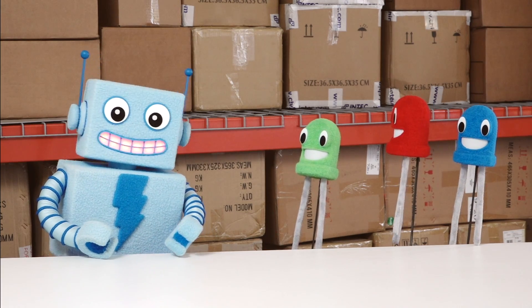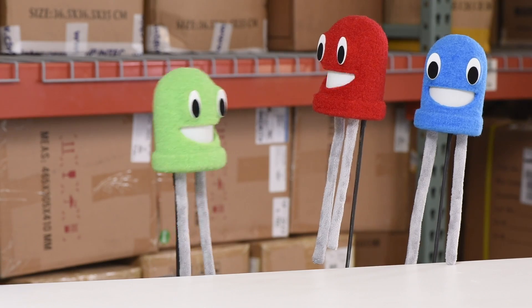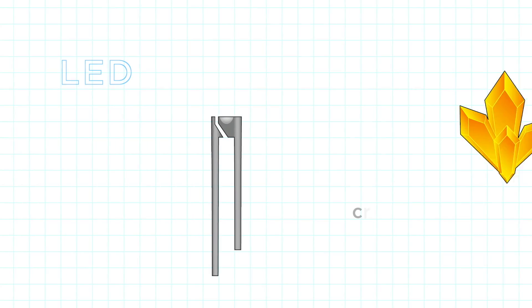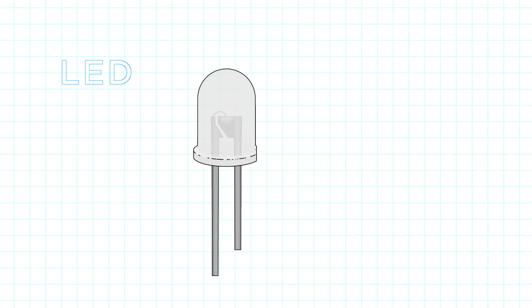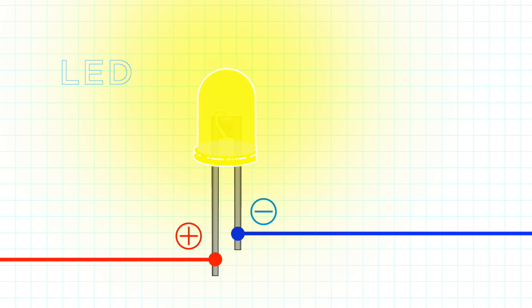Gallium what? What are you talking about? Well, inside every LED is a small crystal. When you connect the short leg of an LED to ground and the longer leg to positive voltage, voila! The crystal glows, and the LED lights up.